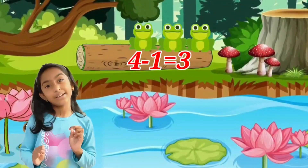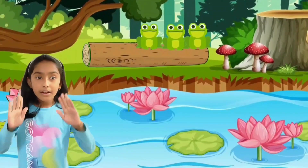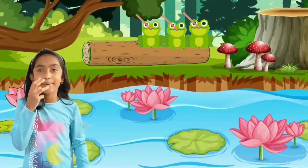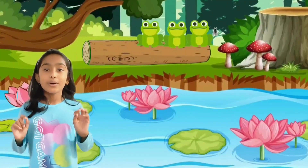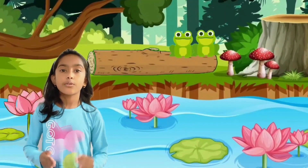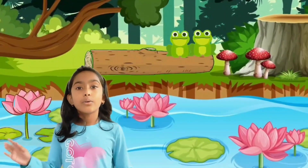Four minus one equals three. Three little speckled frogs sat on a speckled log eating some most delicious bugs. Glub, yum. One jumped into the pool where it was nice and cool. Then there were two speckled frogs. Glub, glub.